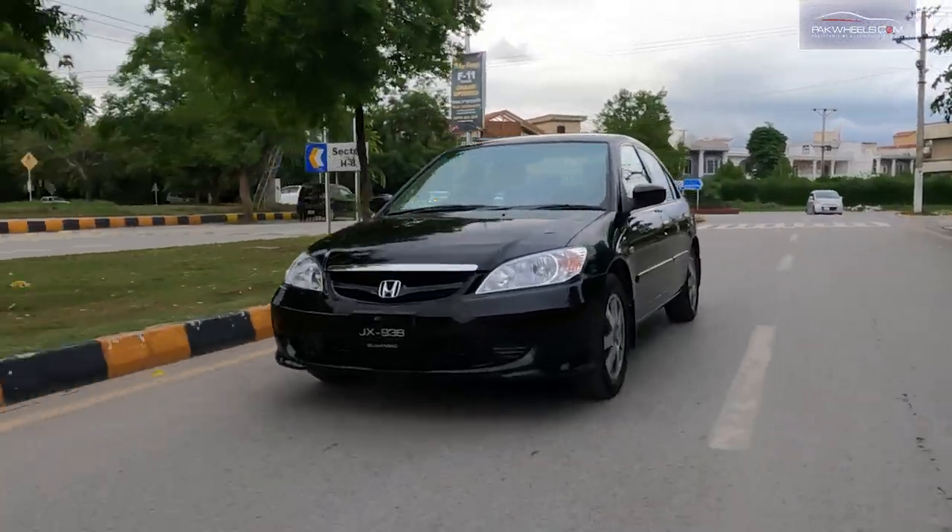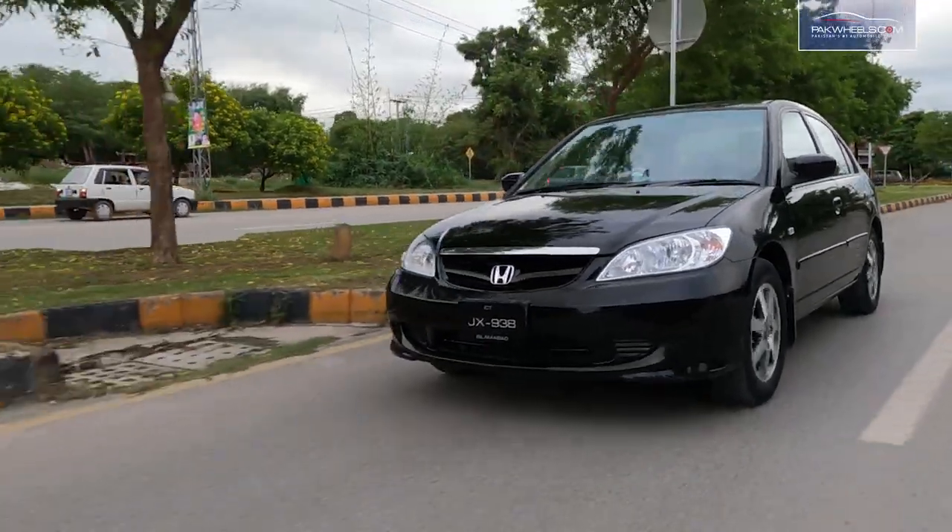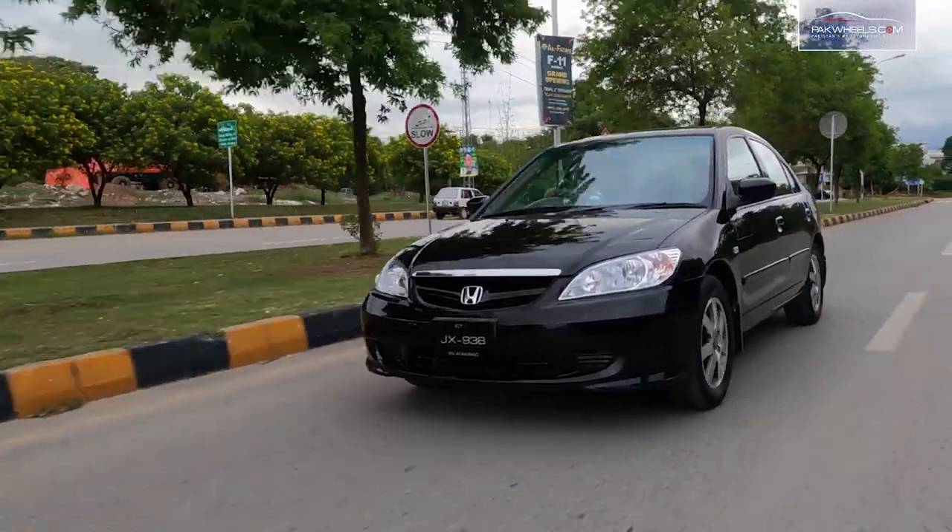If I talk about the fuel average, this car gives 10 to 11 km/l in the city with AC on. On long routes, I get around 13 to 14 km/l, especially driving at a constant 100 to 120 km/h.